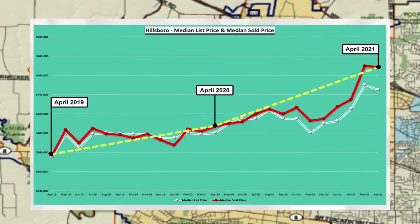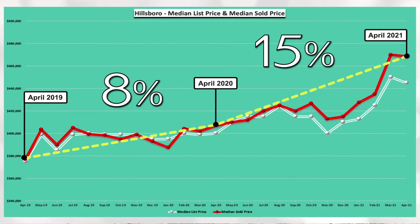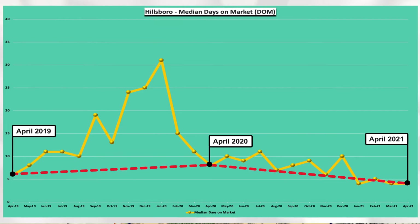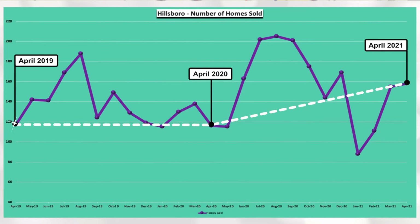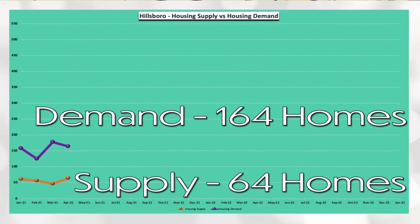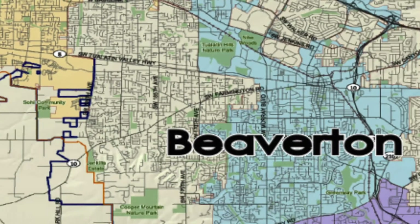Hillsboro's median sold price increased 8% between April 2019 and April 2020 and increased 15% between April 2020 and April 2021. You can see via the red line, April days on market has been at or below 10 days for the past three years. You can see via the white line that homes sold remain the same between April 2019 and April 2020 and then increased within the last year. And lastly, Hillsboro has a demand of 164 homes and a supply of 64 homes, which equals 0.39 months of housing inventory. Definite need for some more inventory in Hillsboro.